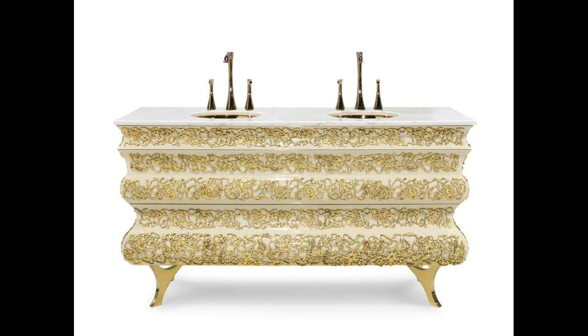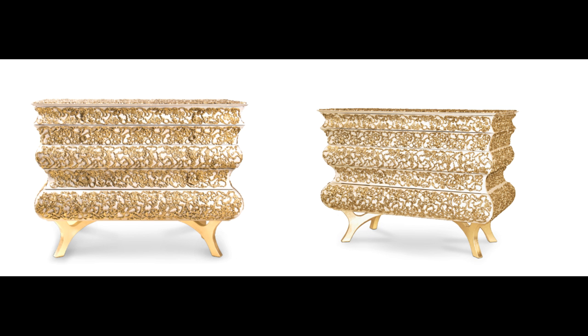Drawing inspiration from the old and primitive to new and modern art, this wash basin is built with great attention to detail and proportion. Brass details adorn the sinuous silhouette of this contemporary piece. The top of the basin features Estremo's marble, supported by four legs made of polished brass.